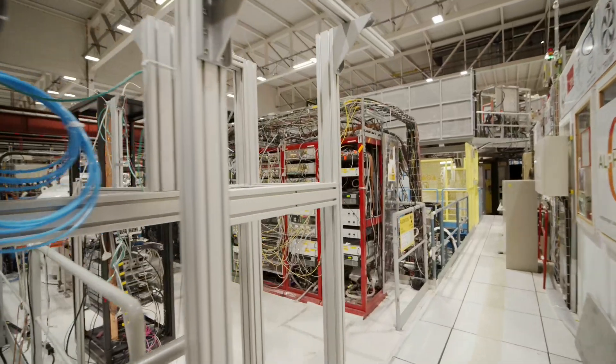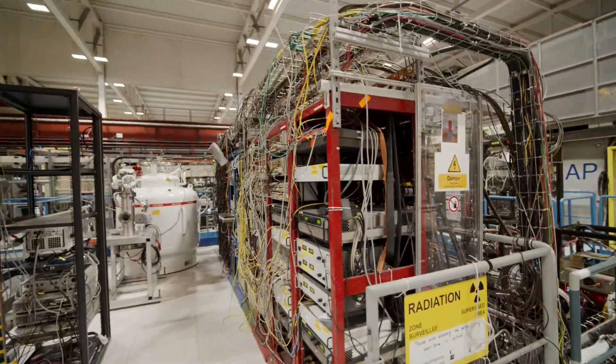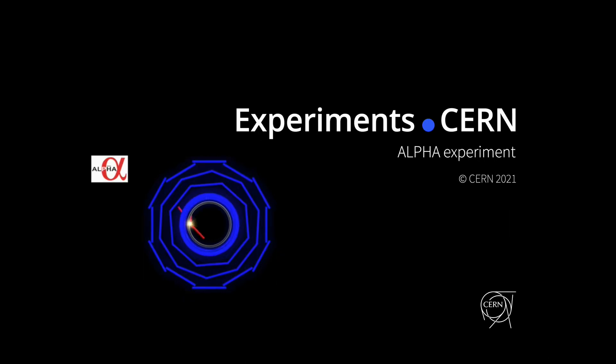To do this in antimatter is a real experimental tour de force and we think it's really a game changer for everything that we do in this building with antihydrogen.